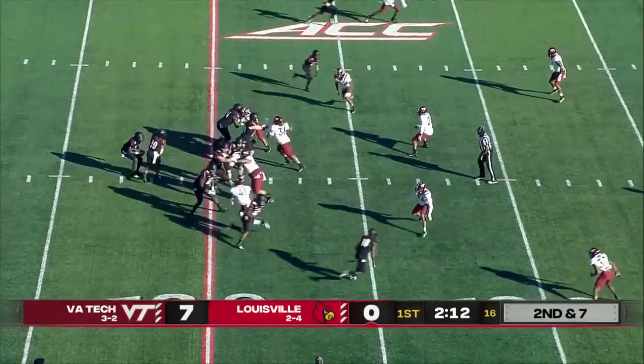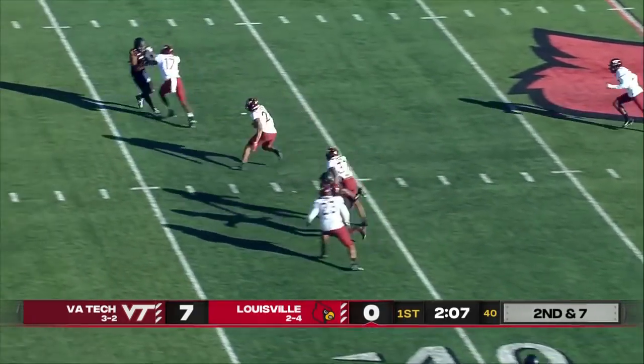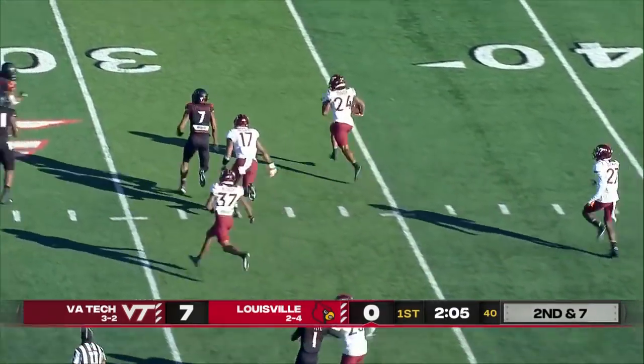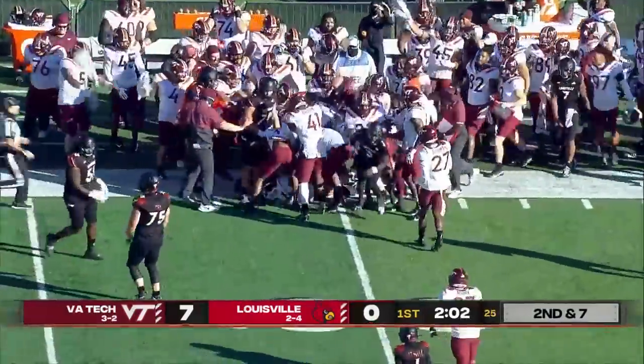Second down, seven to go. Cunningham from the pocket, hit as he throws — intercepted on the backside. Picked off by Devin Taylor of the Hokies, and he'll return it back to the Louisville 31-yard line.